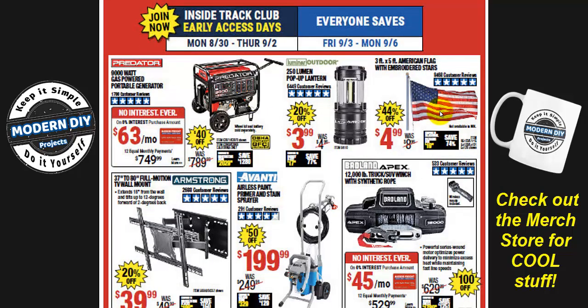Let's see if we have some really great savings or just the basic ordinary coupon sale prices we get from Harbor Freight. Starting off, you have a 9,000-watt portable generator for $749, normally $789 — 40 bucks off. It's decent, nothing special. And there's a pop-up lantern for $399, which is about the normal price, so nothing extraordinary so far.